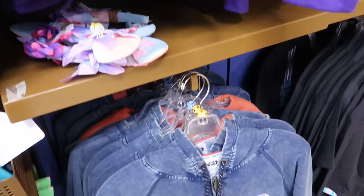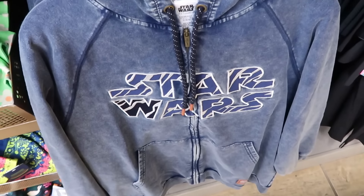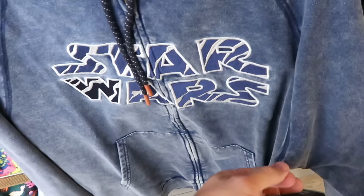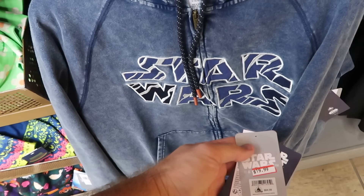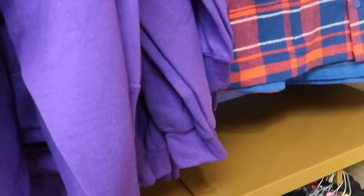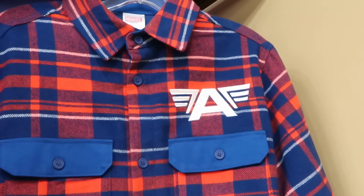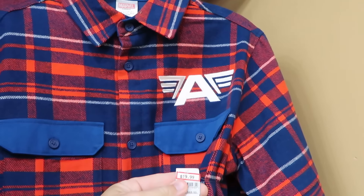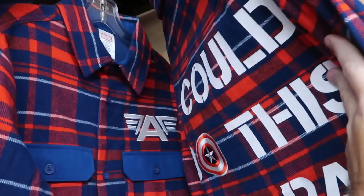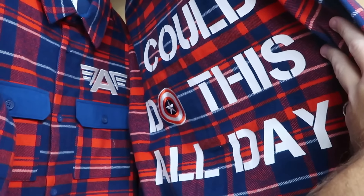The Star Wars Ashley Eckstein collection full-zip hoodie is embroidered Star Wars with nice lettering, made of a wash denim material but really soft — $20 from $65. They still have the Avengers flannel — a full button-down with the Captain America logo embroidered on the front, normally $70, now $19.99. It says 'I Could Do This All Day' on the backside with Captain America's shield.